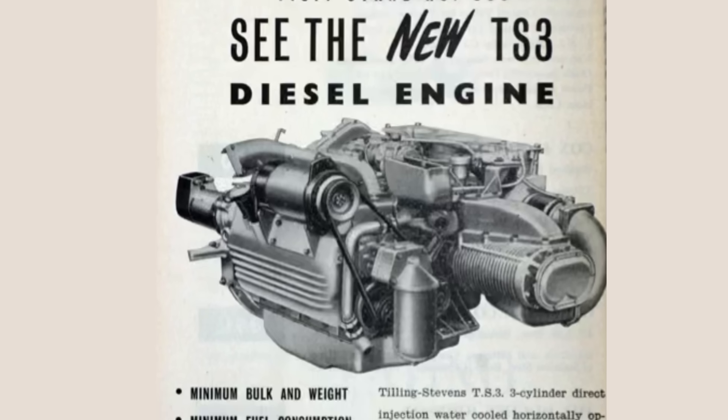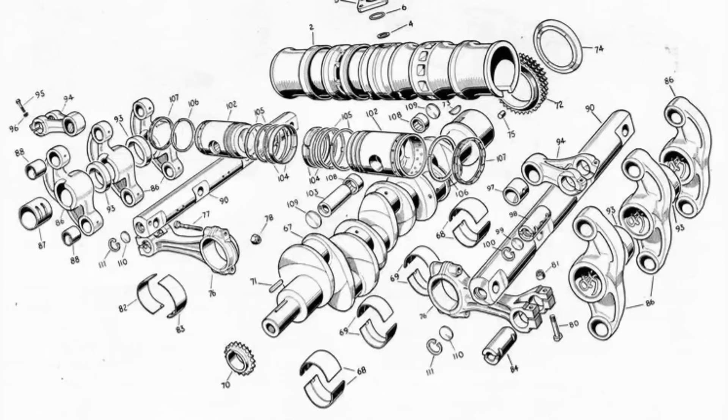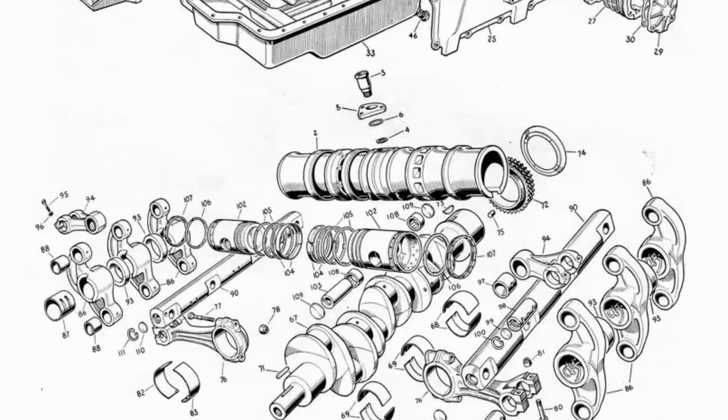The engine name would be TS-3 for two-stroke, three-cylinder. It was introduced in 1954, and this might be the weirdest engine that you've ever witnessed in your entire life.